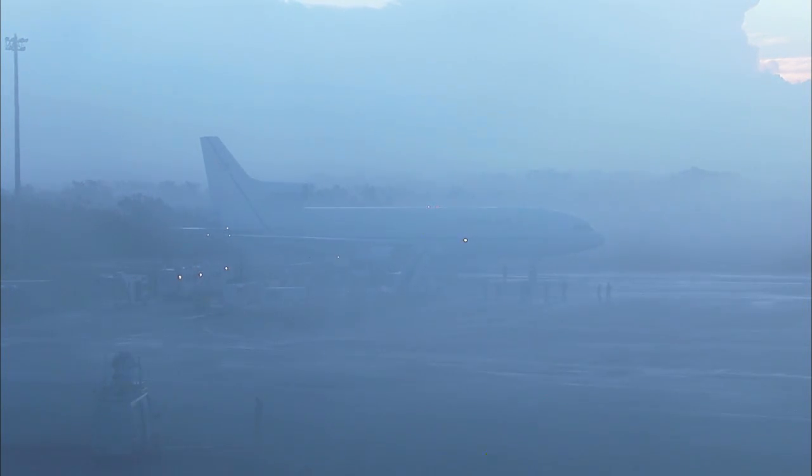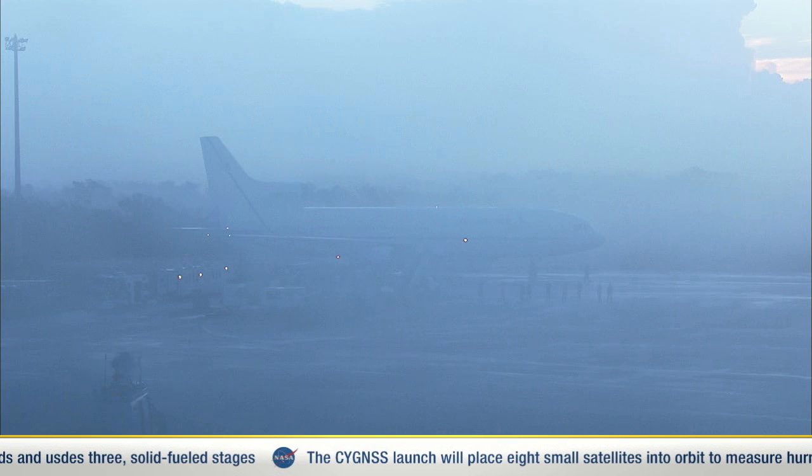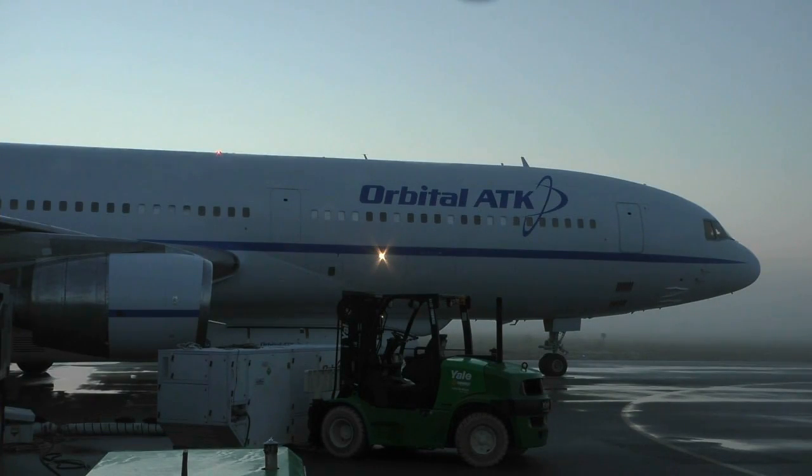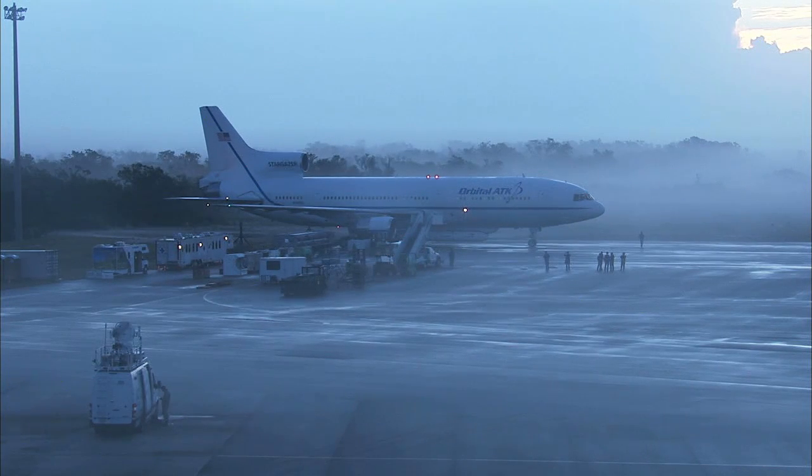The main change since the adjustment in our launch window and the departure time for the L-1011 is the onset of fog, as we can see. The launch weather officer has been briefing the launch team, and the determination is that most likely we will delay the departure of the L-1011 until the visibility improves. We're going to listen to the discussion and see what the anticipated departure time would be and whether there's any further adjustment in our launch time.